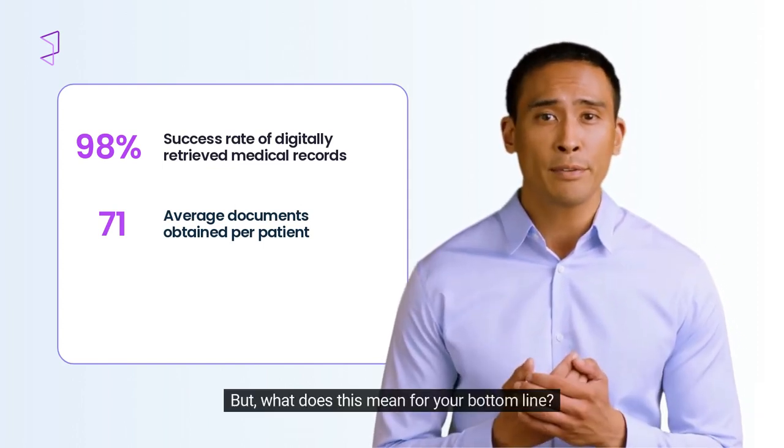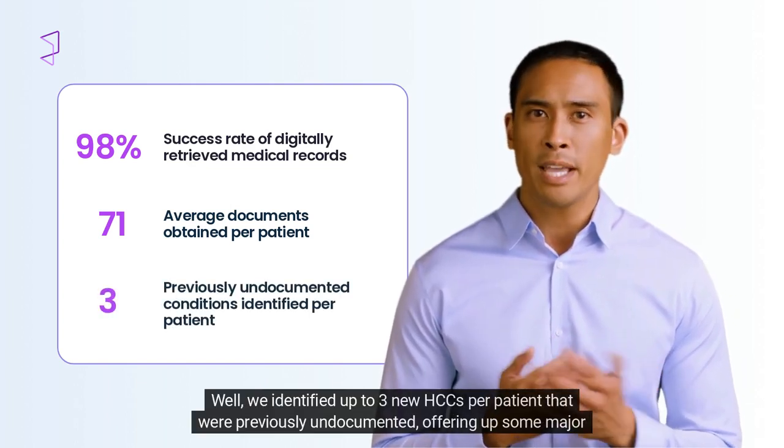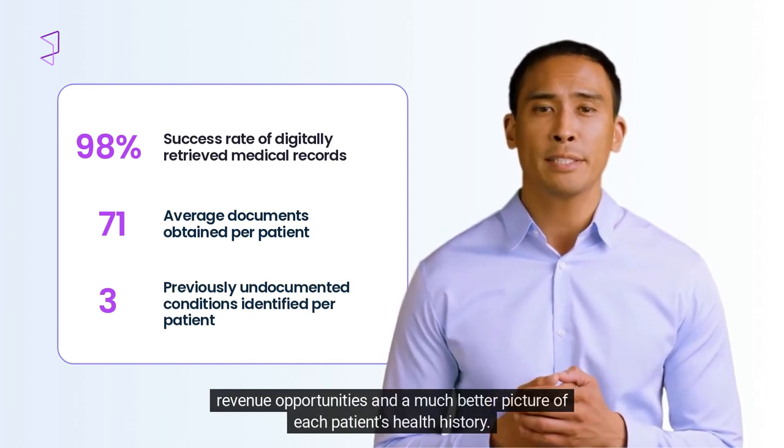But what does this mean for your bottom line? We identified up to three new HCC per patient that were previously undocumented, offering some major revenue opportunities and a much better picture of each patient's health history.